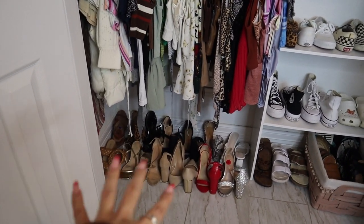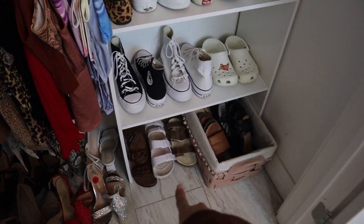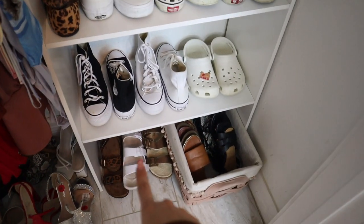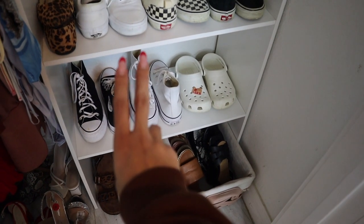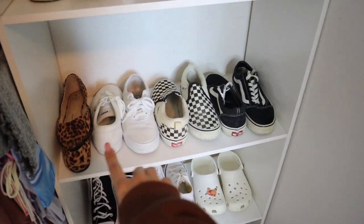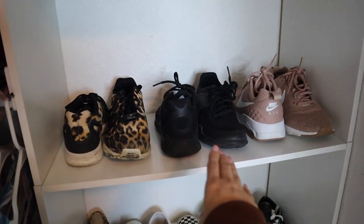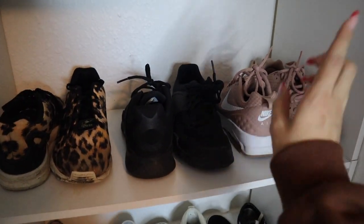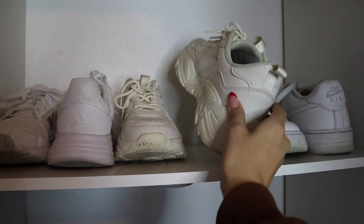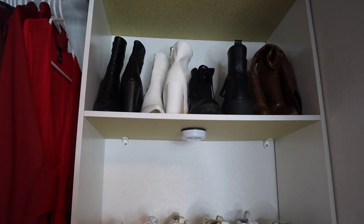Moving on to this side of the floor I have all of my sandals — I love these sandals right now so I have them down here since I use them a lot. On the first shelf I have both of my platform Converse and my Crocs. The next shelf has all of my Vans and some flats. Then there's a shelf with all of my running shoes, my Air Forces, and some tennis shoes. On the top shelf I just have my boots.